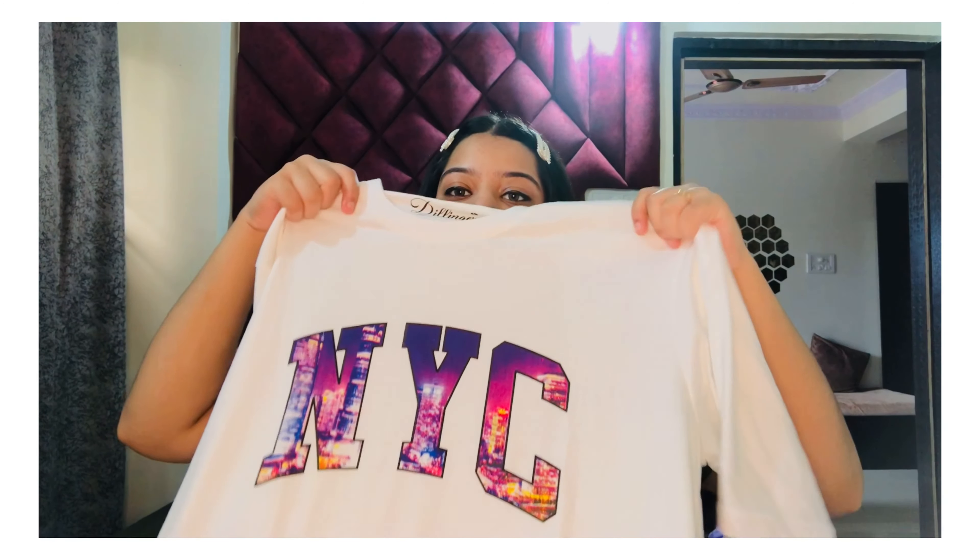Stay tuned for the video and keep watching. If you like today's video then give it a big thumbs up, do subscribe to my channel, and click the bell icon down below to get all the notifications of my upcoming videos. Like, share, and comment — and let's get started!